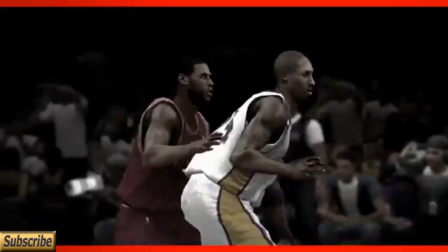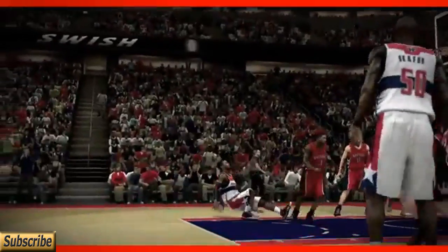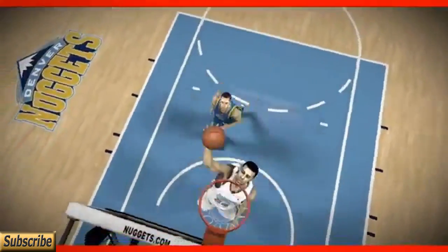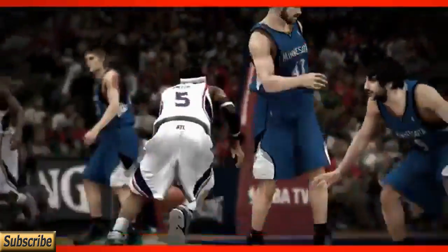Great graphics, great presentation, absolutely phenomenal gameplay, and it looks like they delivered yet again. The graphics look very smooth, the animations look very similar to what they've had in the past, which has made them the best basketball franchise to date. It just looks like a phenomenal game and I'm very excited about getting it.